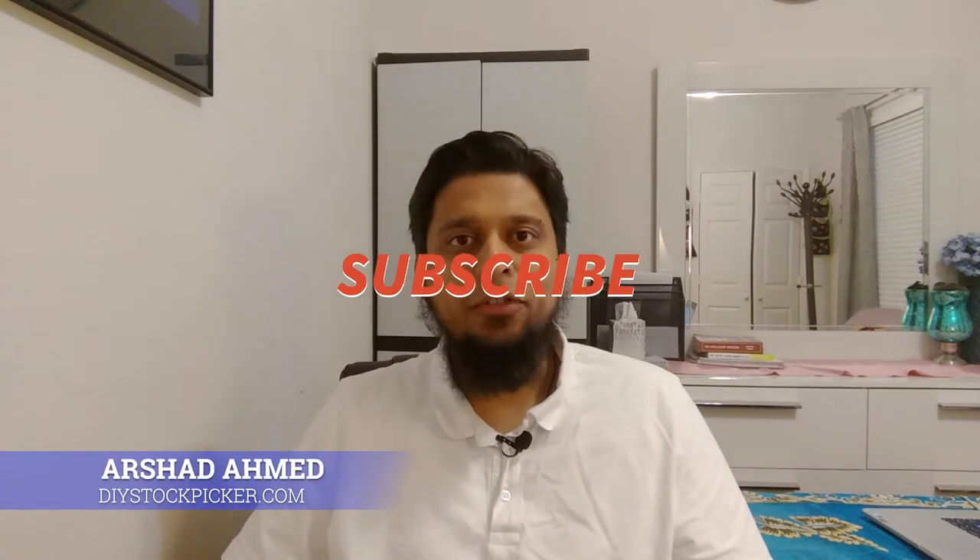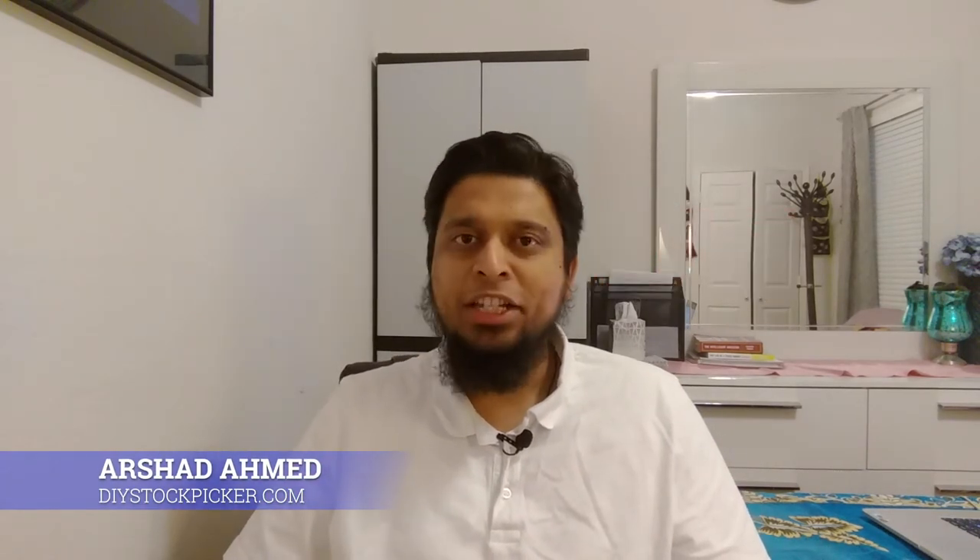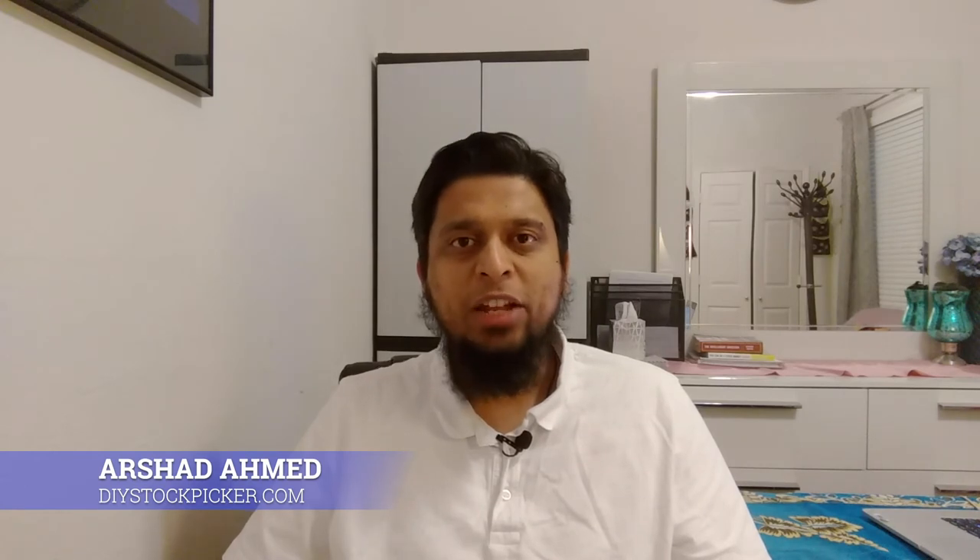Hi, I'm Arshad Ahmed, founder of DIYstockpicker.com, an investment portal dedicated to help investors make intelligent decisions. This video is for informational purposes and please do your due diligence before making any investment decisions.